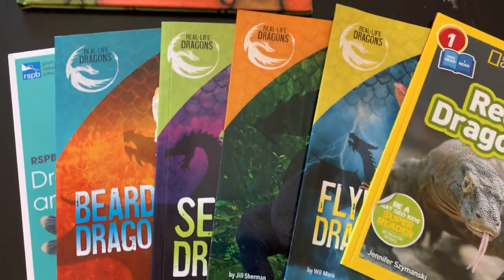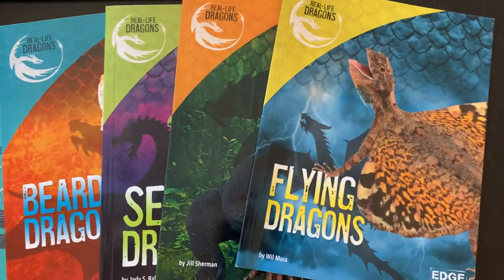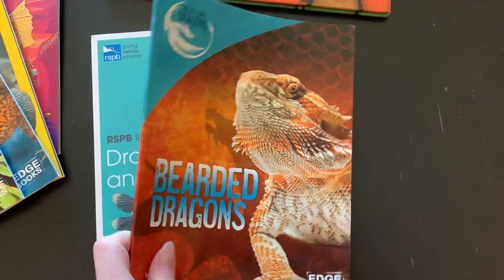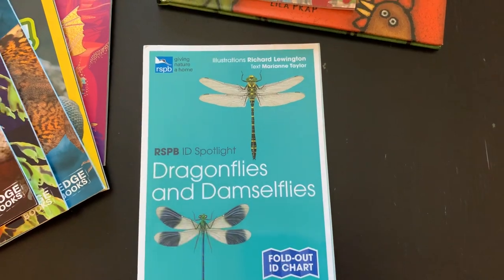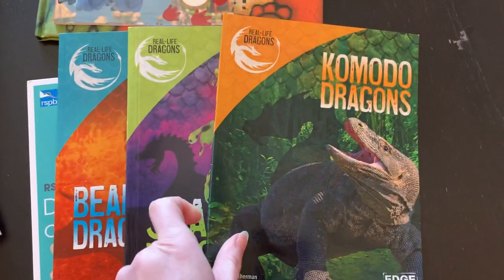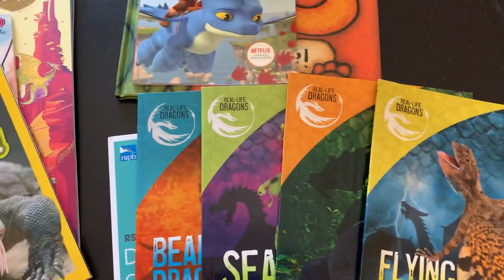We're also going to look at some real dragons. We have books on flying dragons, Komodo dragons, sea dragons, bearded dragons, and then, because it has it in its name, dragonflies. I wanted to take time for them to understand that we do have some real-life type dragons that are not just the mythical creatures they see in their TV show.